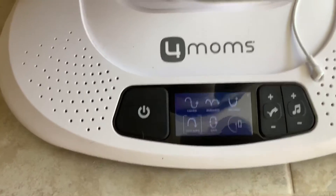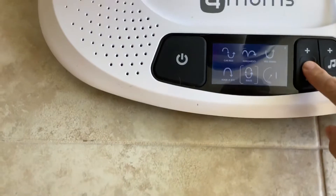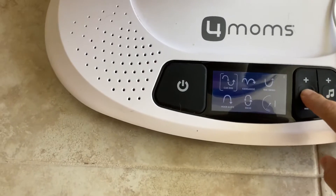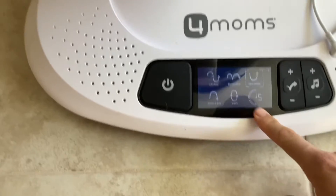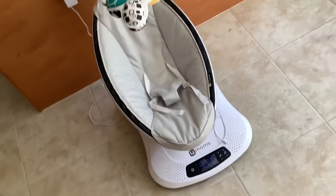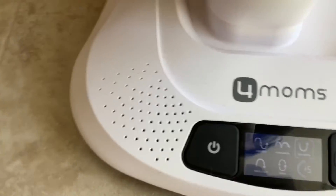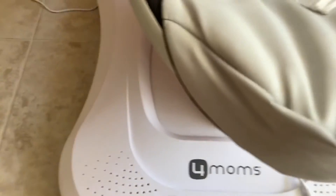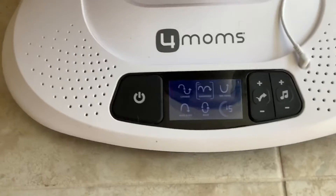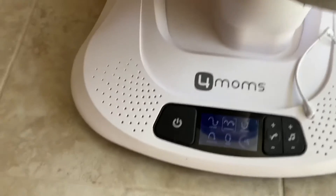Here are the power controls. Obviously the power button here — it has five different settings: Rockabye, Wave, Car Ride, Kangaroo, and Tree Swing. These also go up to level five, and it moves around pretty good, pretty fast. The issue I have is I feel like all the motions are kind of similar — they say different but they don't really move all that differently. I don't feel like there's enough variety.